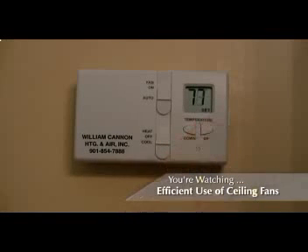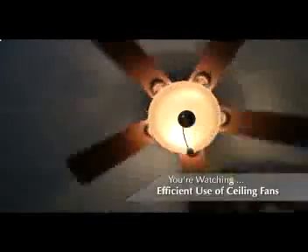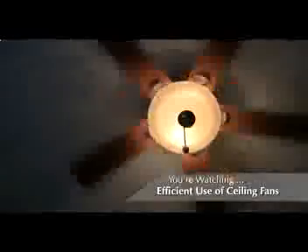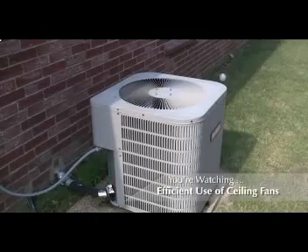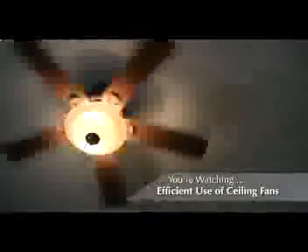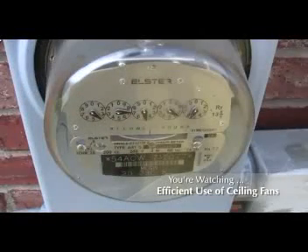Finally, set your air conditioning thermostat four degrees higher than normal and leave your ceiling fan running during the warmest part of the day. The air movement will make the room feel cooler than it actually is, and the air conditioning system will run less often. The benefit is that you feel cooler even though the ambient temperature in the room is higher than before, and your air conditioning system is running less and using less energy, which will save you money.